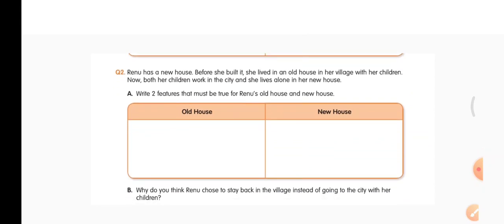Second question: Renu has a new house. Before she built it she lived in an old house in her village with her children. Now both her children work in the city and she lives alone in her new house. Write two features — Renu's old house must have been built with mud and straw; new house built with bricks and concrete. Old house must have had only one room; new house has many rooms.